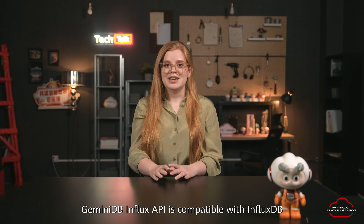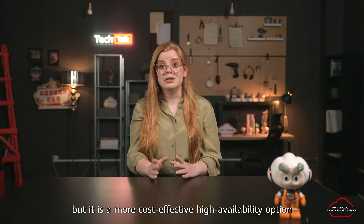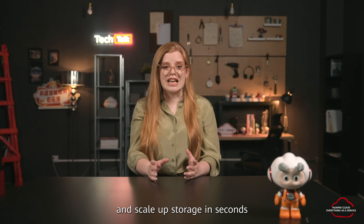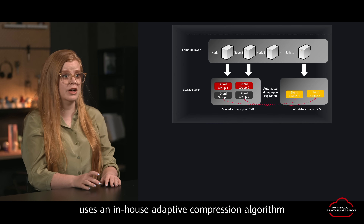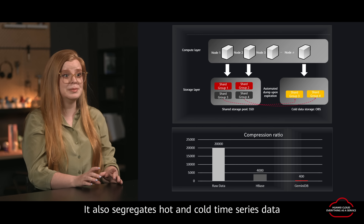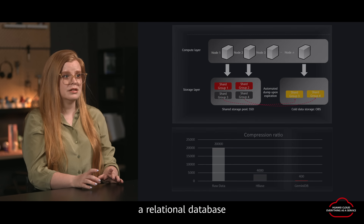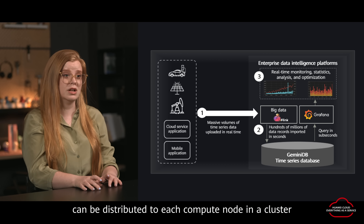Gemini DB Influx API is compatible with InfluxDB, but it's also a more cost-effective high availability option. You can add compute nodes in minutes and scale up storage in just seconds. Gemini DB Influx API uses an in-house adaptive compression algorithm that reduces the traditional HBase storage overhead by 10%. It also segregates hot and cold time series data, which can bring your storage costs to as little as one-twentieth of what it would be with a relational database. In terms of write performance, one billion records can be distributed to each compute node in a cluster.